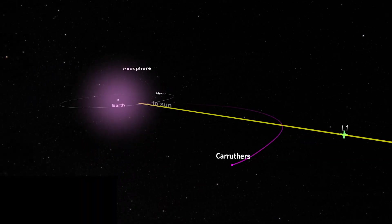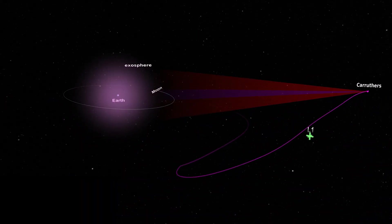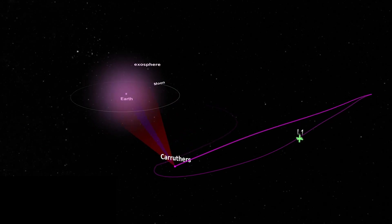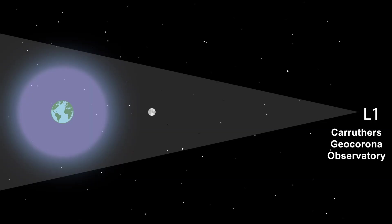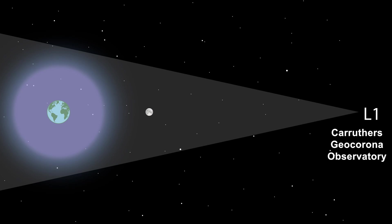And that was really shocking — that Earth's exosphere can be that big. The Carruthers GeoCorona Observatory, his namesake mission, will be deployed far enough away to image the entire geocorona in one picture using the same technology that Dr. Carruthers invented.